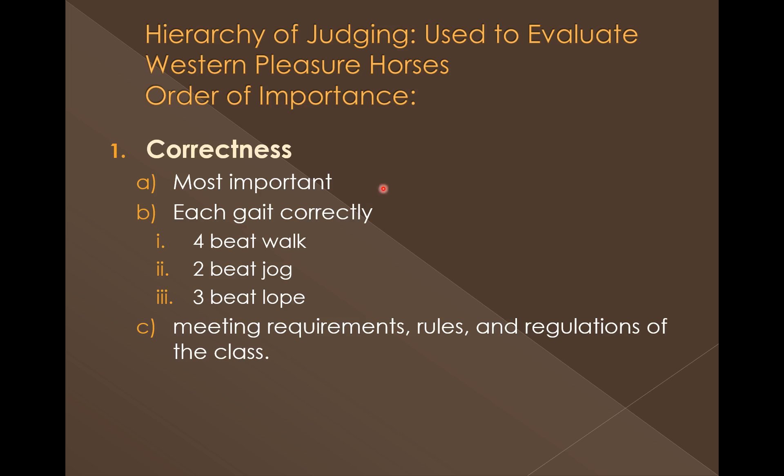Also, one of the most important things is that they meet the basic requirements of the class — the regulations and rules of whatever the class is set up for, for whatever association you are judging in.